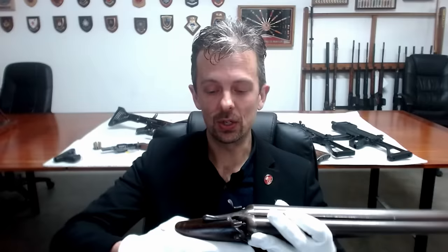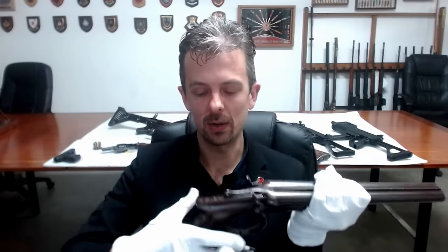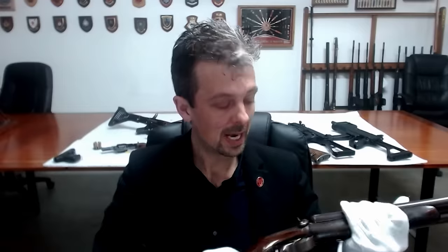It allows recoil control, because something like this — especially if you're going to try and pull two triggers at the same time, which you can do with this — means a lot of recoil, which tends to tip up. So this stops the gun from pivoting upwards and out of your hand. A really interesting historic firearm that I just thought people might want to see.